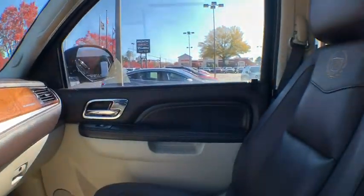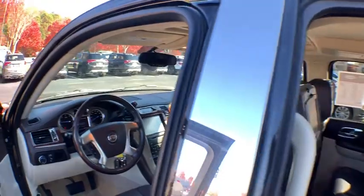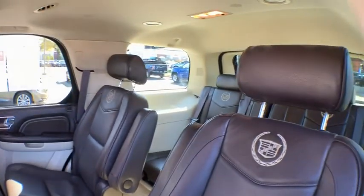Traction control. Power passenger seat. Leather-wrapped steering wheel. Dual airbags. Power steering. Four-wheel disc brakes. DVD navigation system package.